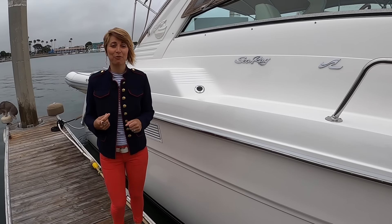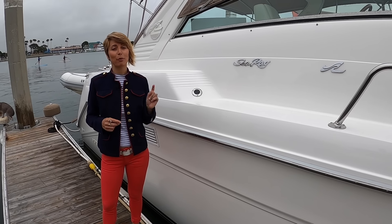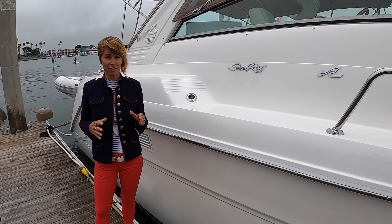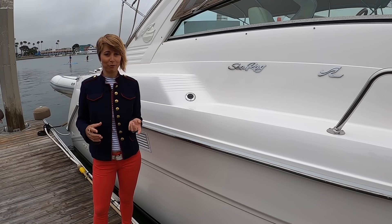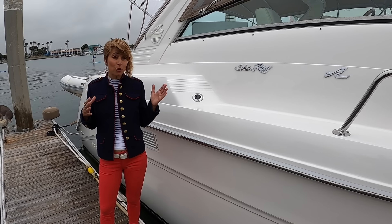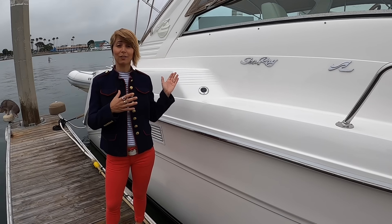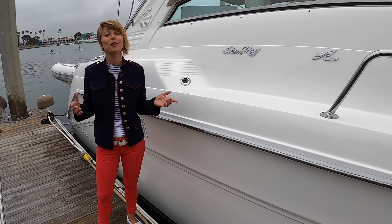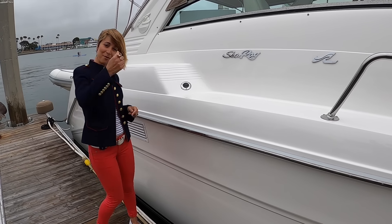This is a 1994 Sea Ray Sundancer 500 that they purchased about three years ago. It was completely neglected for about five years — it was in horrible shape and condition. I'm going to show you some photos. It took them two years to bring it back to what it is now. These guys are architects, so get ready to be amazed at the incredible refit job they did. Come with me!